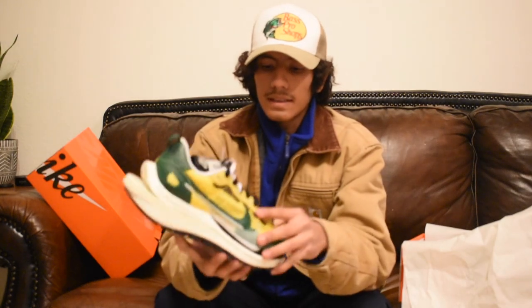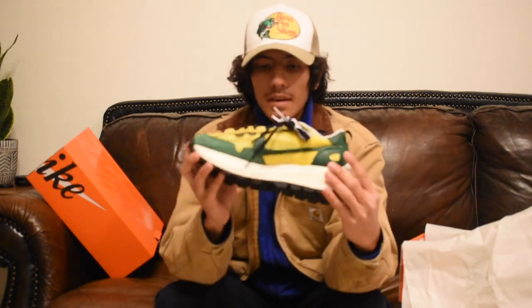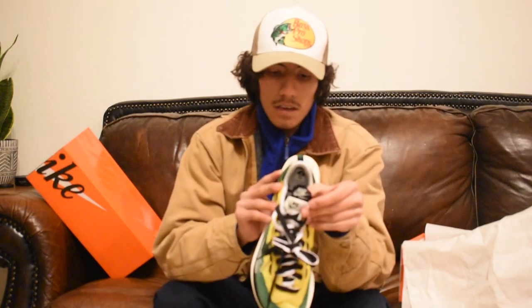I feel like the white laces would look way better on these. But the double lace definitely gives it that Sacai feeling, and it's just a crazy shoe for sure. It has the double Sacai lace right there.